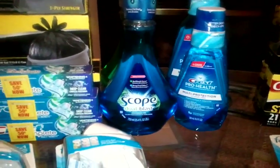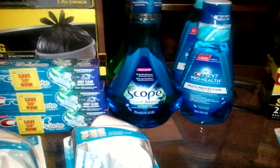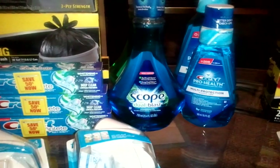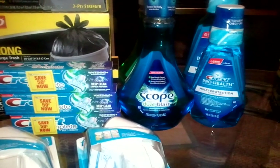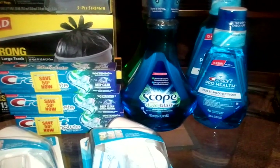I did the Scope deal. The Scope is $4.29 and you get a $2 plus-up. I used the $1.50 manufacturer coupon that was in the P&G 8/26, making this about $0.75 a bottle, give or take. That's limit two.